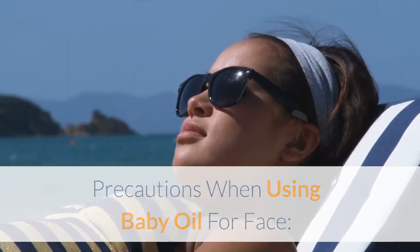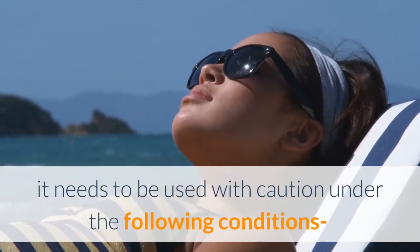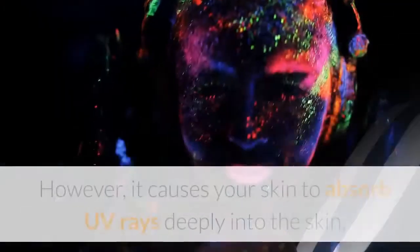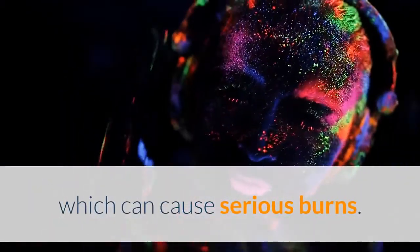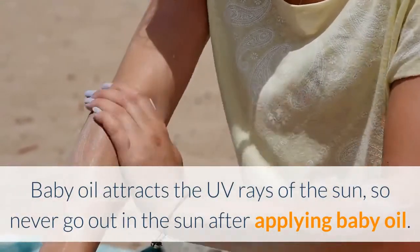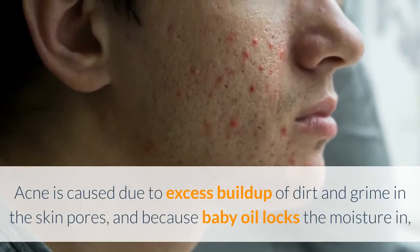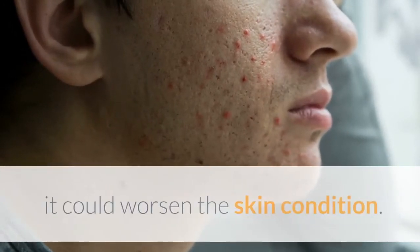Precautions when using baby oil for face: Though baby oil can play a key role in giving you healthy, glowing and shiny skin, it needs to be used with caution. It can cause tanning — baby oil reflects the ultraviolet rays of the sun, so it may tan your skin if exposed, and it causes your skin to absorb UV rays deeply, which can cause serious burns. Never go out in the sun after applying baby oil; always use a sunscreen to save yourself from harmful rays of the sun. Acne is also a risk — because baby oil locks moisture in, it could worsen the skin condition if you are prone to breakouts.